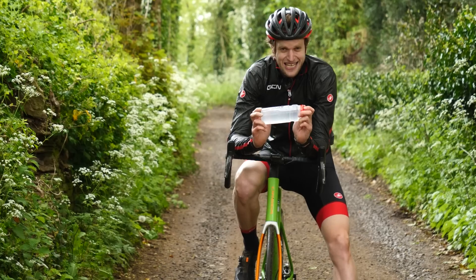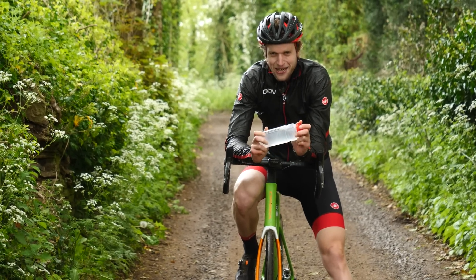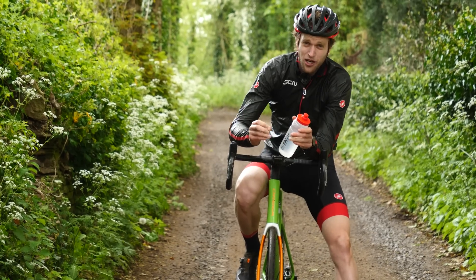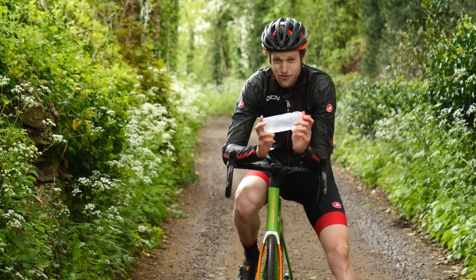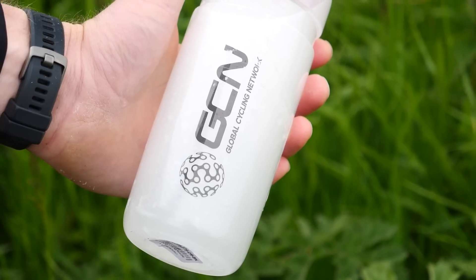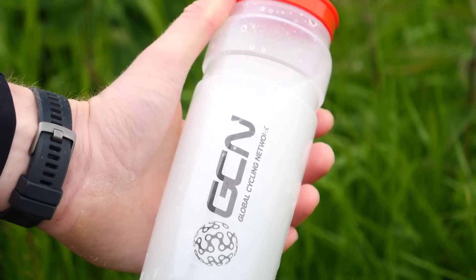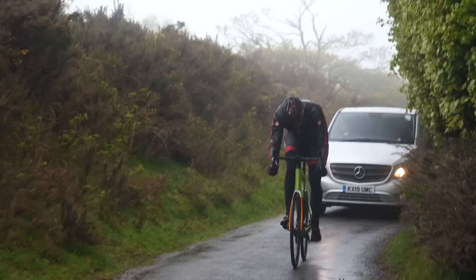Hypotonic drinks take this even further. As we said before, they're even more concentrated than your blood, containing even more carbs — sometimes up to 90 grams in one bottle. You want to take a hypertonic drink when you're taking on a really intense, tough day on the bike and you want to up your energy intake to the max.